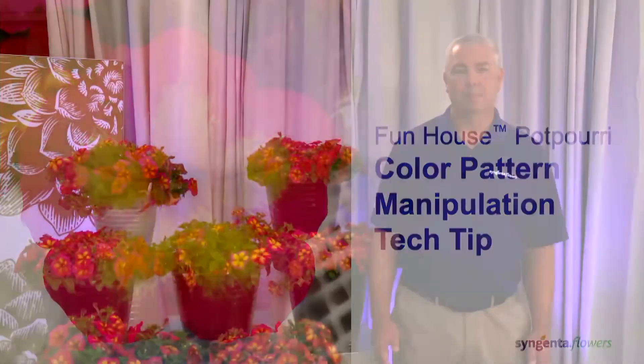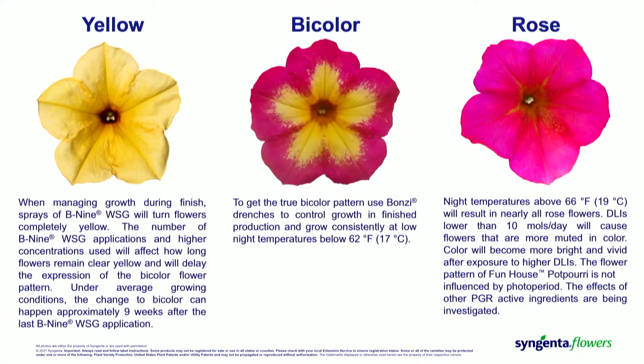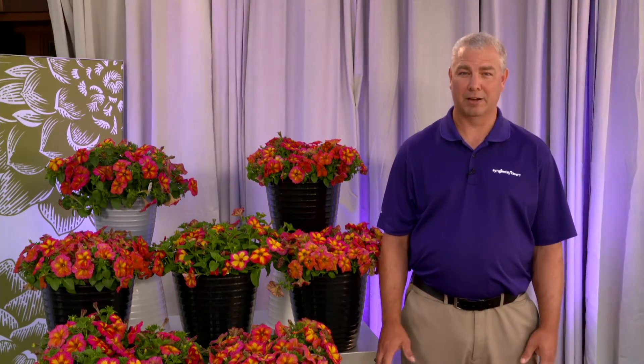Thank you, Amy. My name is Jamie Gibson, and I'm a technical lead for Syngenta Flowers. Today we're going to get into the specifics of flower pattern manipulation with Funhaus Potpourri. Our technical trialing team in Gilroy learned very early on that there are several factors that can influence the flower pattern: plant growth regulators, light quality, and temperature. They also learned that photoperiod had no impact on the flower pattern.